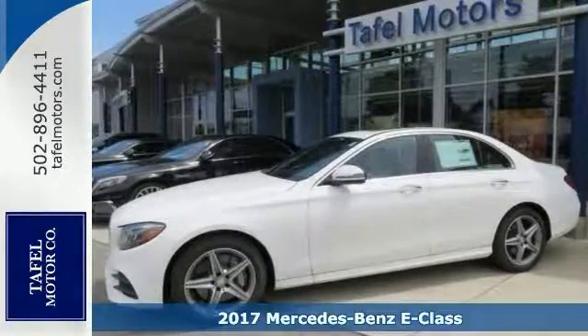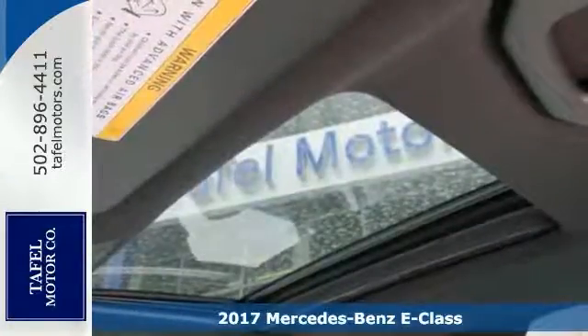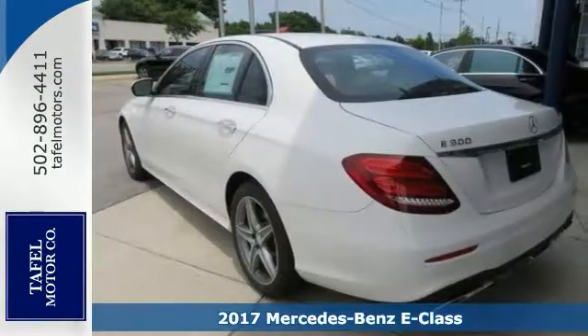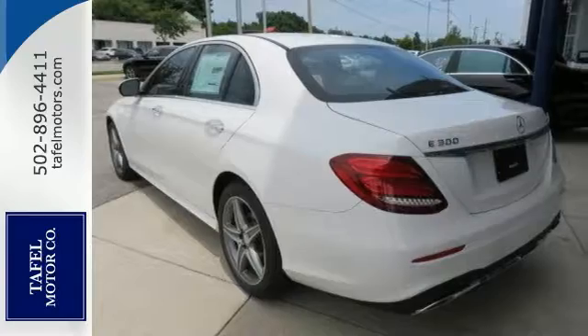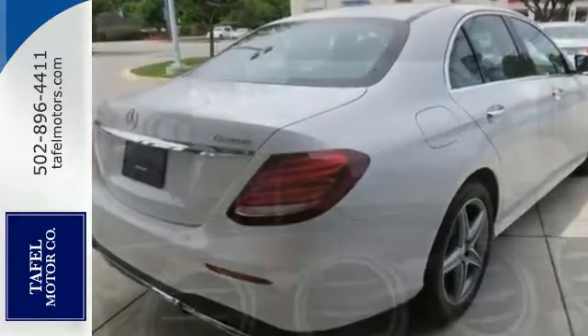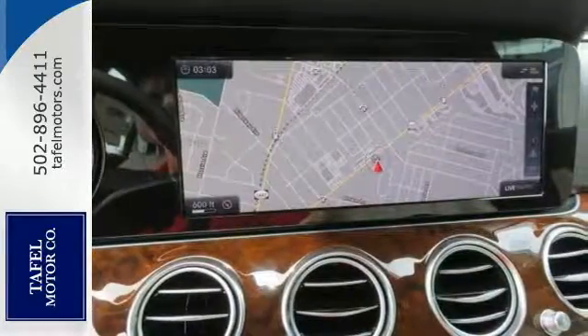With technologies no car has ever offered, the turbocharged 2017 Mercedes-Benz E300 writes a new chapter in the story of driving. Vivid screens and flowing shapes entice the eyes. And from multi-touch controls to aromatherapy and a hot stone massage, wherever you touch, it caresses you back.